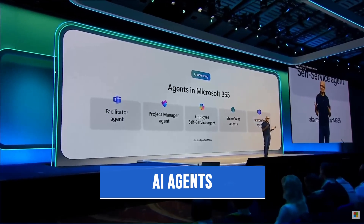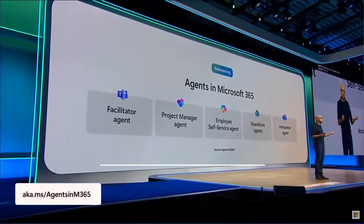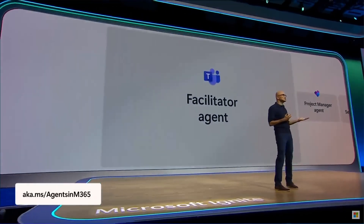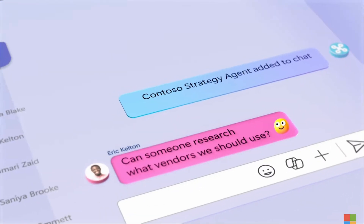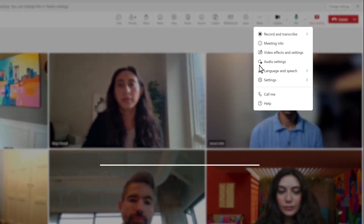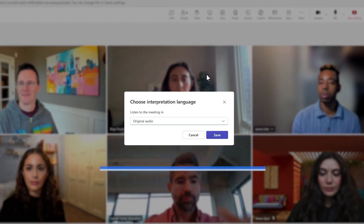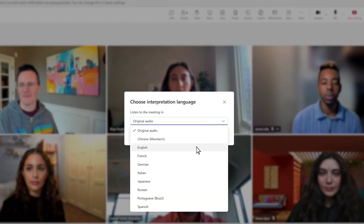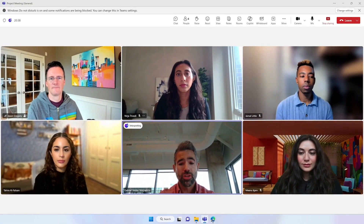This branding comes with new announcements of AI agents, which are effectively pre-packaged agents you can consume in various apps — like a facilitator agent in Teams or an AI agent in SharePoint dedicated to answering questions about documents in a repository. One of those agents that caught more popularity was the new interpreter agent in Teams, which provides users the capability to translate live on a call.